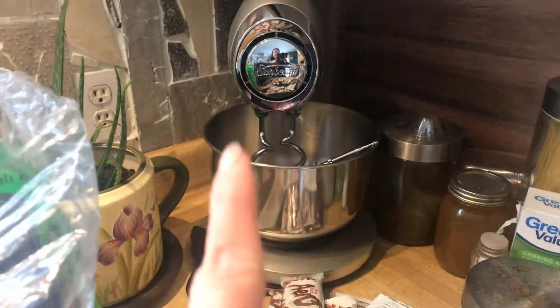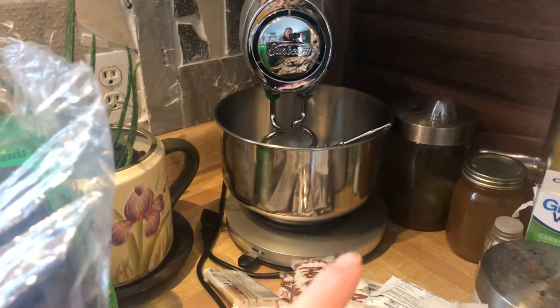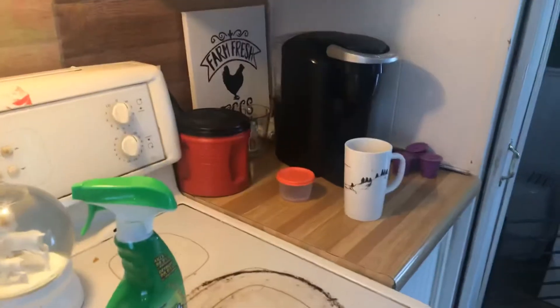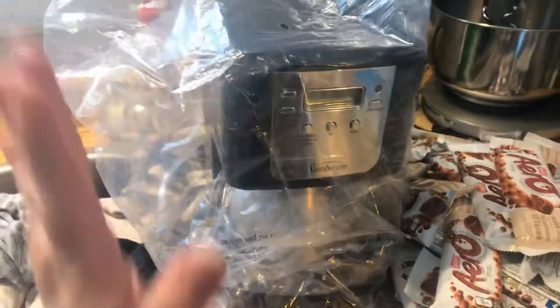What probably happened is somebody bought the mixer, lost or broke the beater on their other one, bought this mixer, took the beater, and returned it to get their money back. As for the coffee machine — I probably won't use it because I have a Keurig, but a family might come up that needs one, so I'll give it to them.